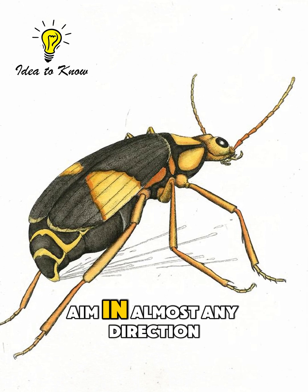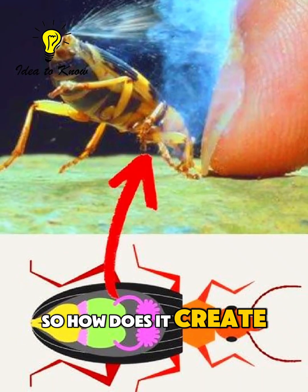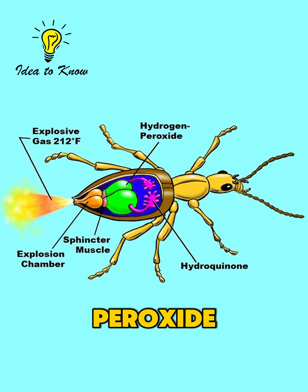Even more impressive, it can aim in almost any direction — even backward. So how does it create this explosive defense? Inside its body are two chemical tanks: one with hydroquinone and the other with hydrogen peroxide.